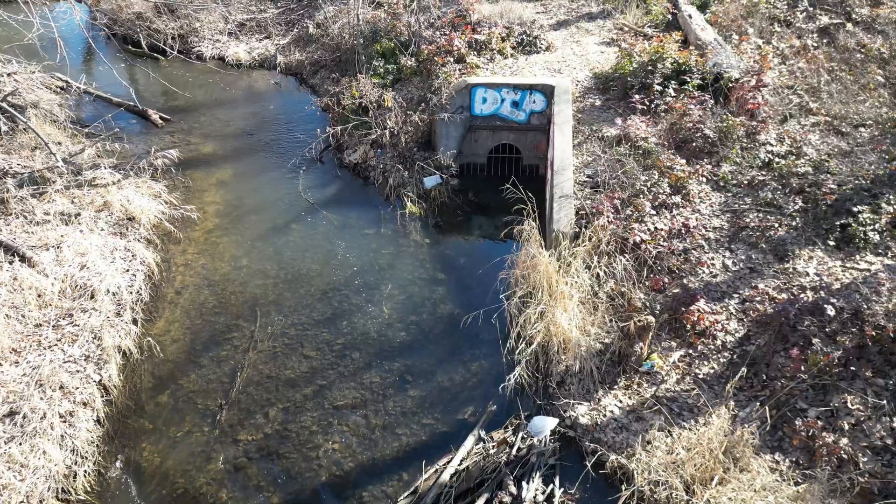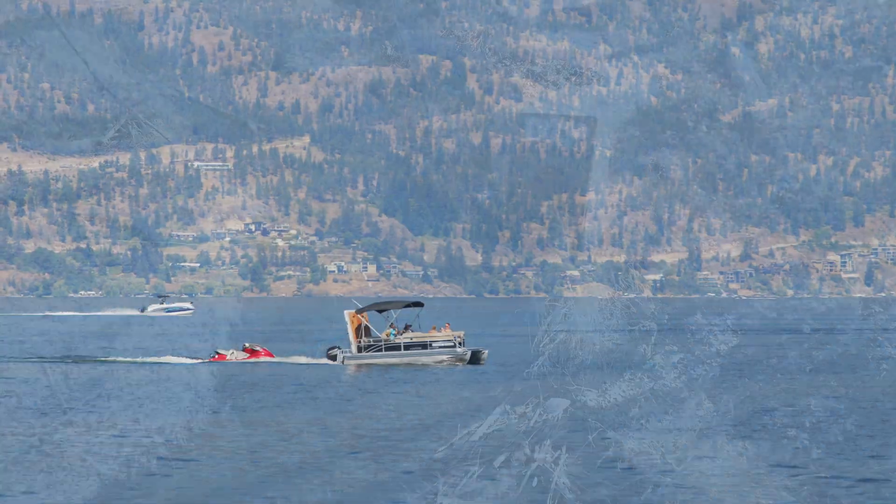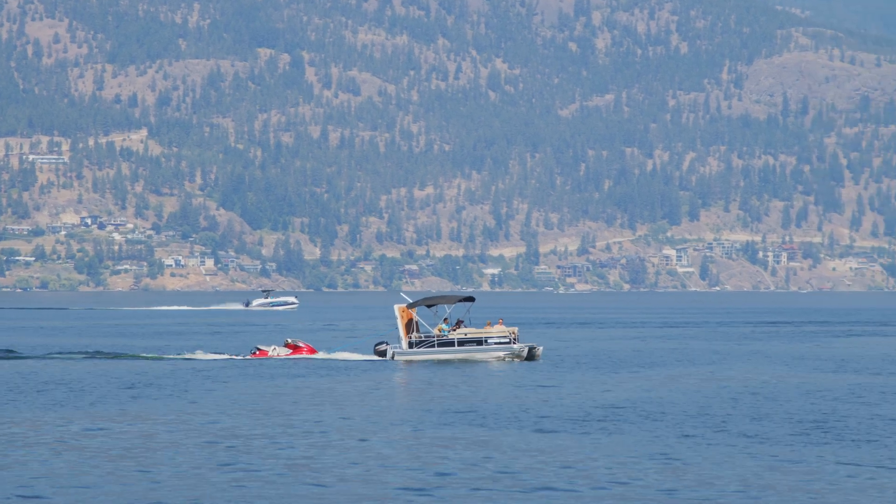Our stormwater system discharges into nearby creeks, wetlands, or directly into Okanagan Lake without going through a treatment plant.